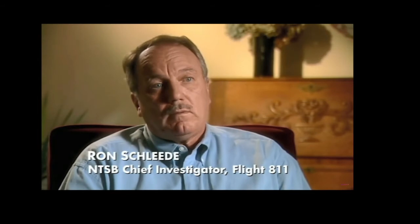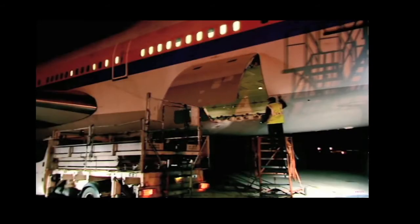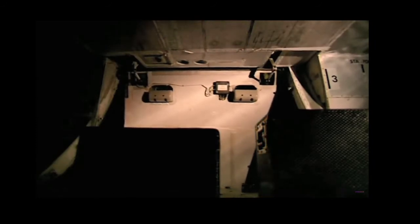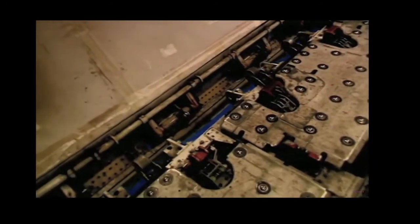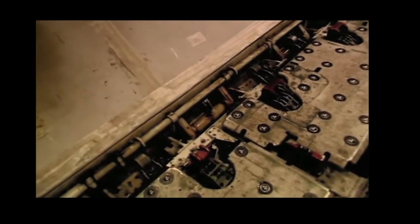In 1989, the NTSB chief investigator stated they make these doors with dual redundancies, yet in 2021 we still have doors coming undone in flight. I'm curious to see what the investigation into this recent incident finds as the cause. With an outward-swinging door — good for cargo space — you're taking the chance that pressurization isn't helping secure the door. And here are the locking mechanisms.